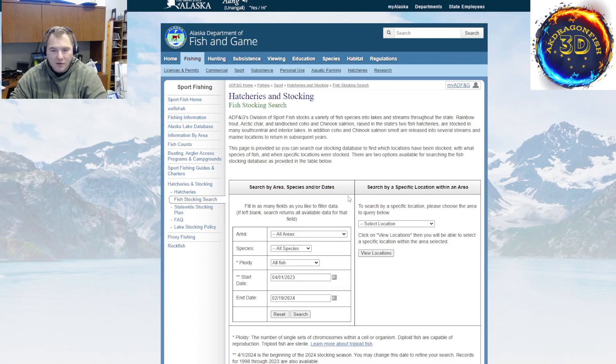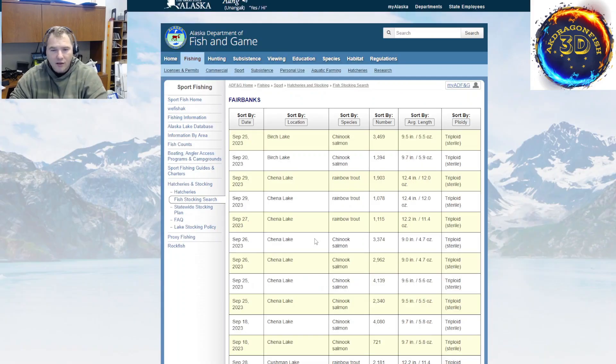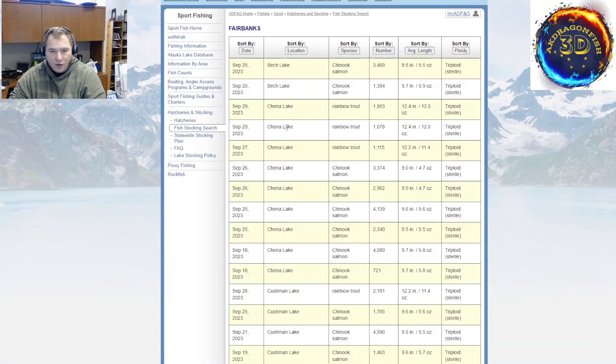ADFG also has a stocking search database. I use this in the spring and summer. It's a database — you go to Fairbanks, select all species, put in a date range, and search to see where in Fairbanks has been stocked. It gives you a list and you go from there.